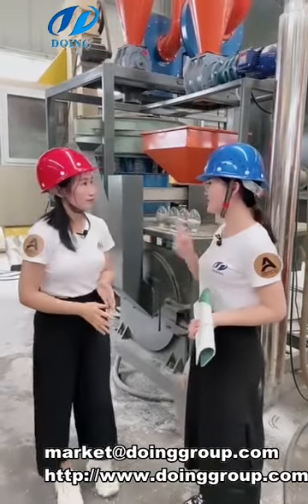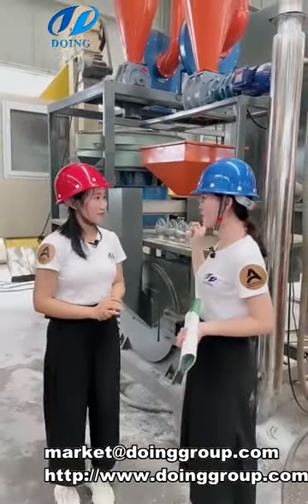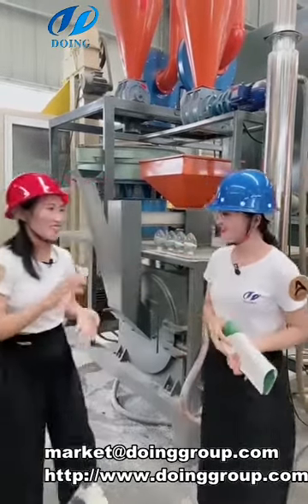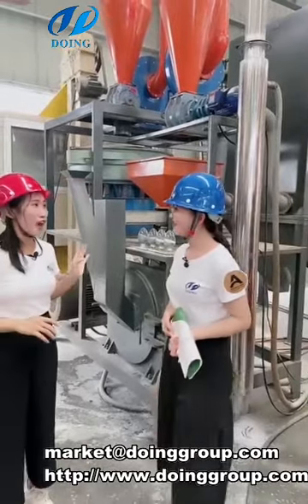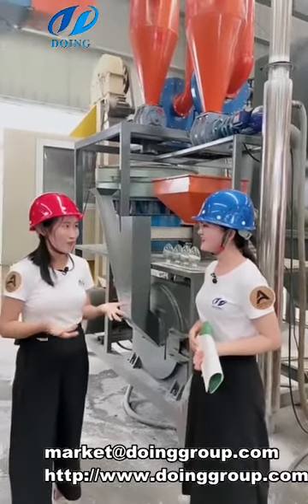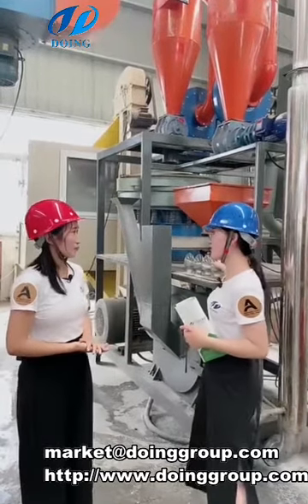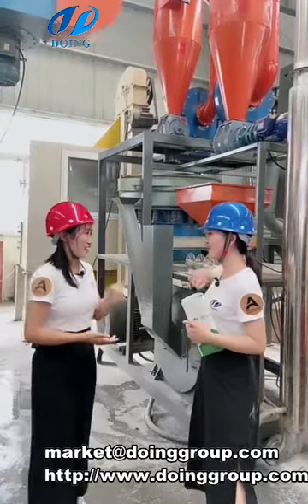I know one point — the different grinder will decide the different output types. Exactly, because the configuration will be different. The price will be different too. The price also depends on the normal standard.